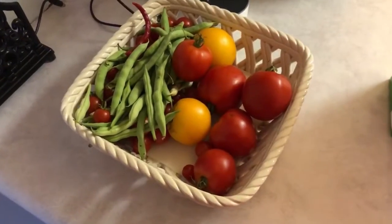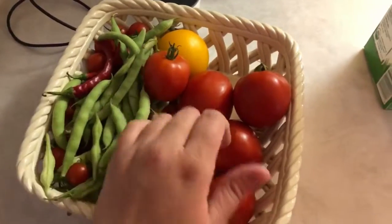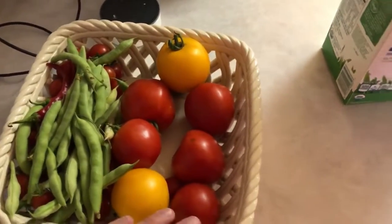First, I wanted to show you some stuff I pulled out of my garden. I pulled a couple peppers out, some green beans, and I, of course, have lots and lots of tomatoes, so we will be enjoying those this week.